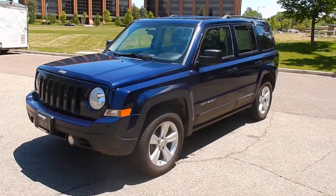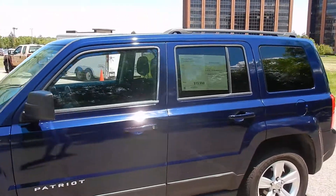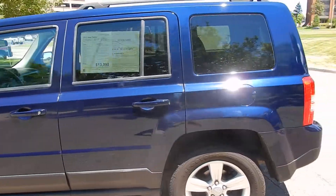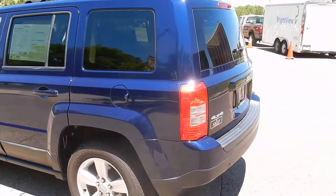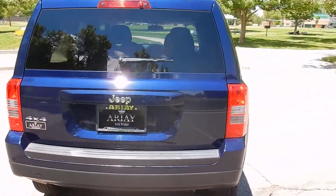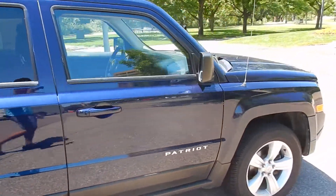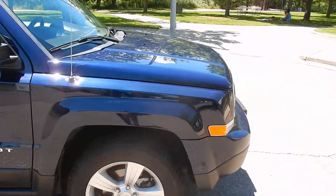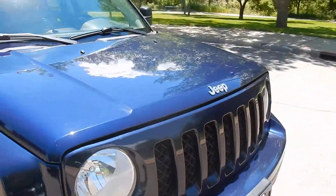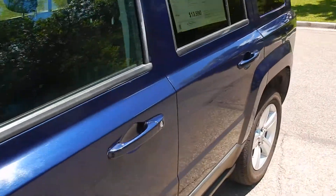Here in front of you is a really nice Jeep Patriot four-wheel drive. This one has a luggage rack, dark tinted windows, alloy wheels, 2013 model. Very clean inside and out. Really nice color blue, and the tires are in excellent condition also. All around very clean — no major dents, scratches, or anything like that that stands out.